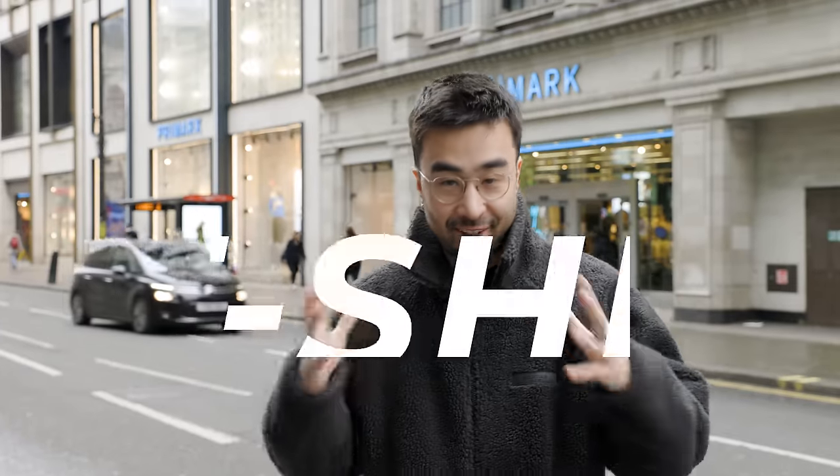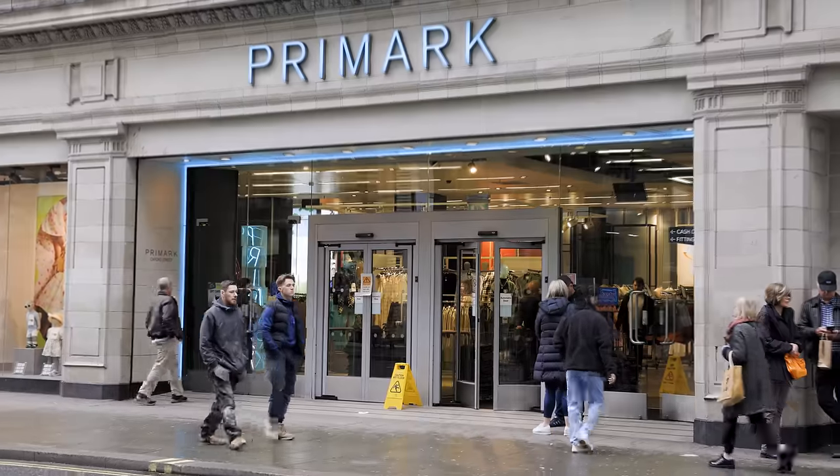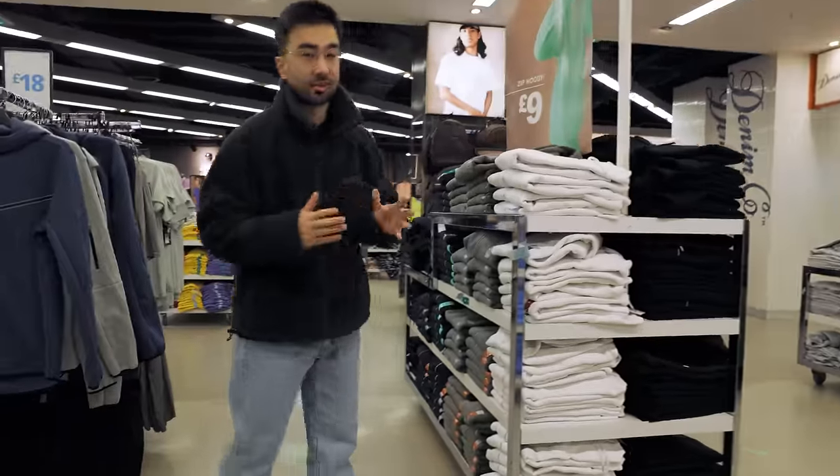Starting with the budget-friendly $5 t-shirts, we're going to go into a store that I haven't purchased from in many, many years — Primark. Pretty sure Primark is as cheap as you can go, so we can definitely find something $5 or under here.